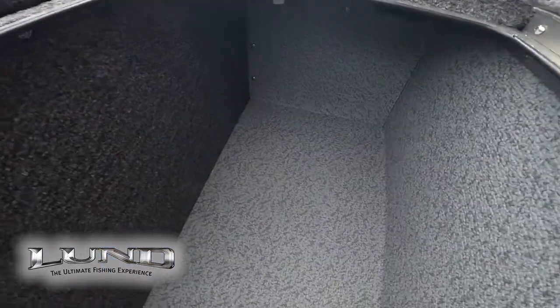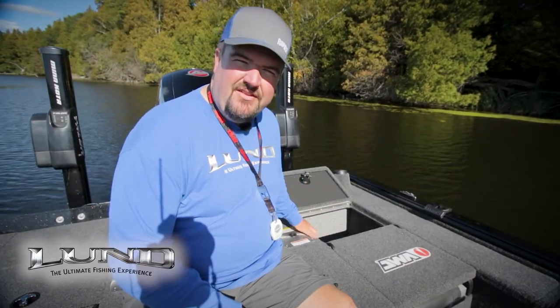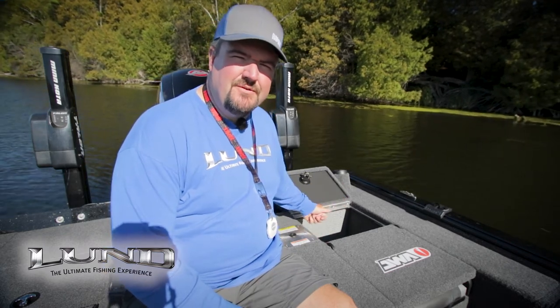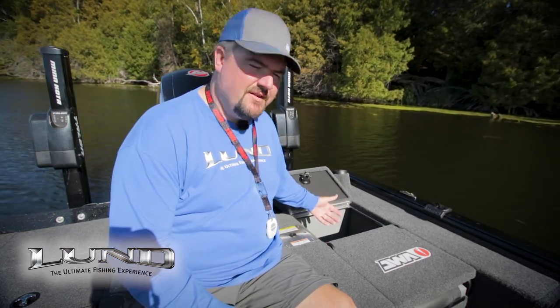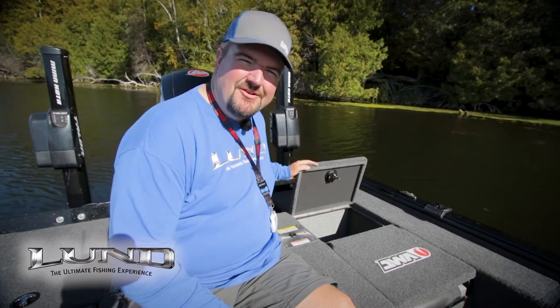The port side container is completely empty, and that's thanks to the talons in the back — I don't need extra pumps taking up space back here. This leaves the container open and ready for anybody in the boat with me to store their tackle, their lunch, or any other gear they want. When I'm by myself like today, I just throw in some extra camera gear.